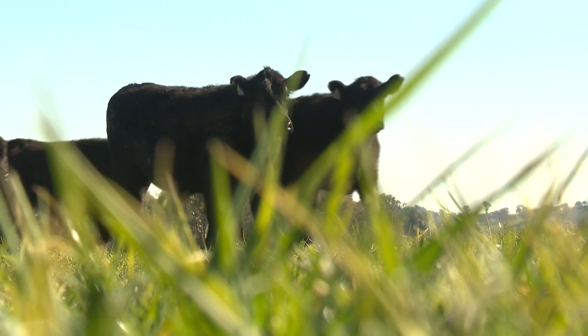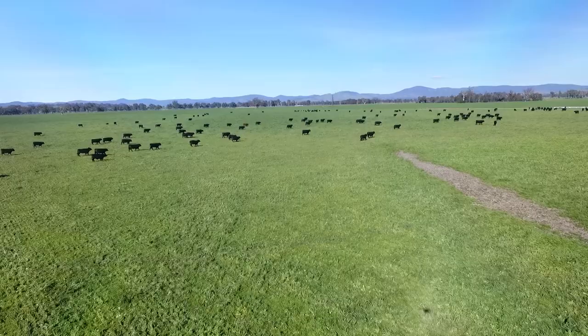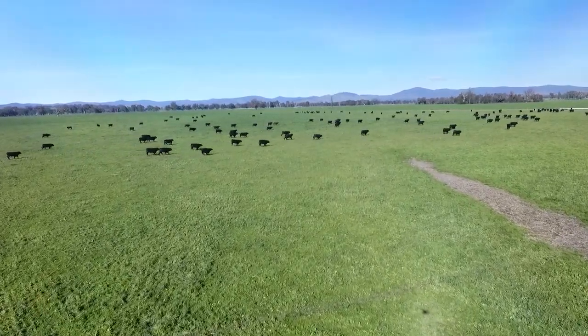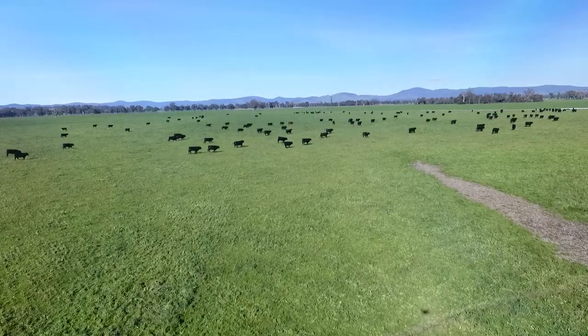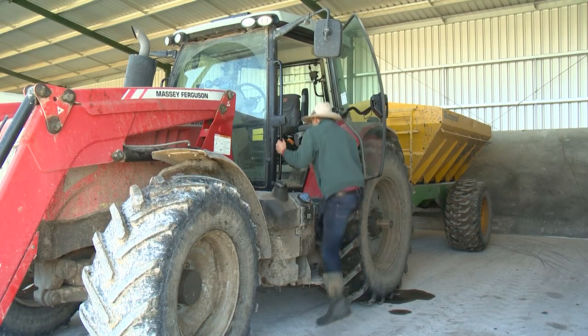Instead of rushing to sell our stock when the season finishes, we can opportunistically buy in stock and finish our own to sell direct to the supermarket. Finishing our cattle — sending all our cattle off fat — we're able to even out the fluctuations in the seasons. When everyone else is panicking and selling cattle, you can buy cattle.